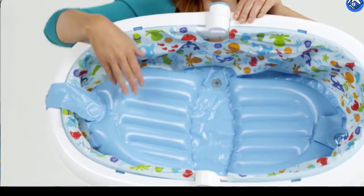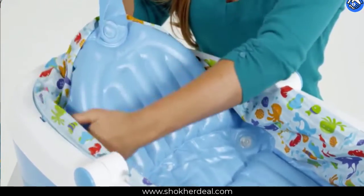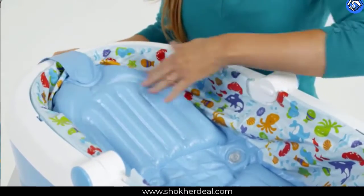The sling adjusts to a cushioned seat that comfortably supports baby learning to sit. Remove the sling when baby has mastered sitting and easily bathe baby in the spacious tub — no uncomfortable plastic bump.